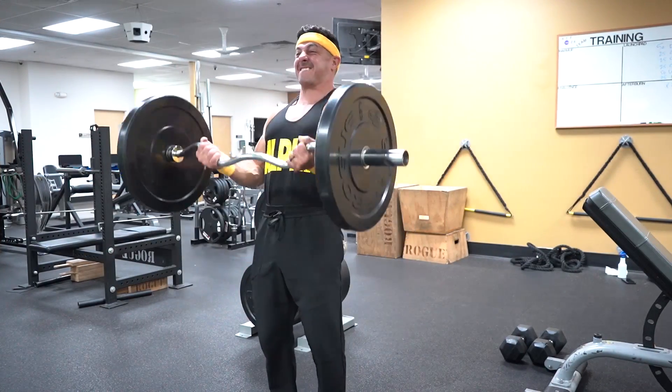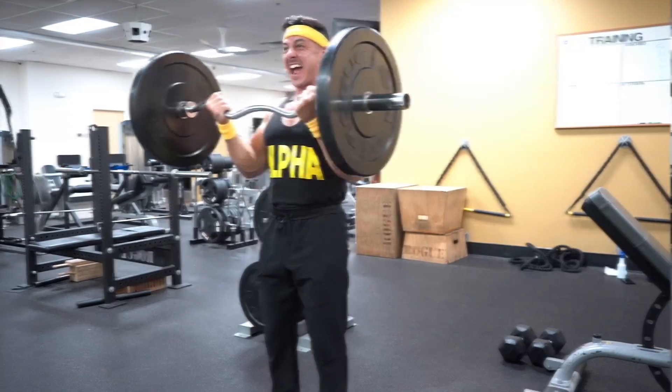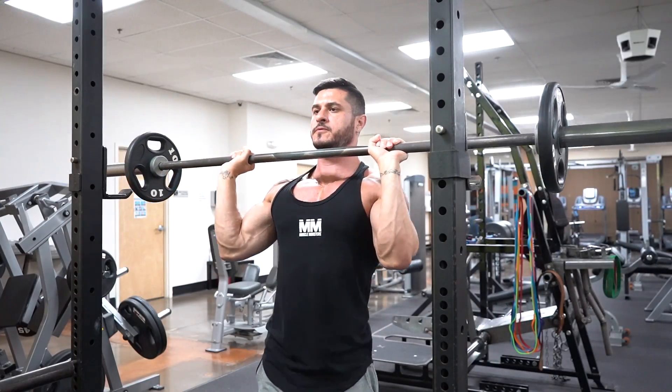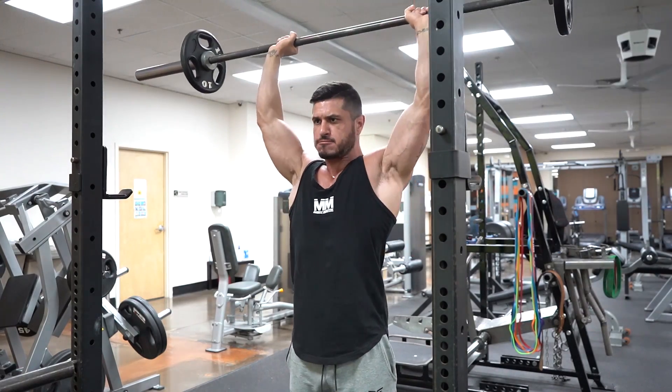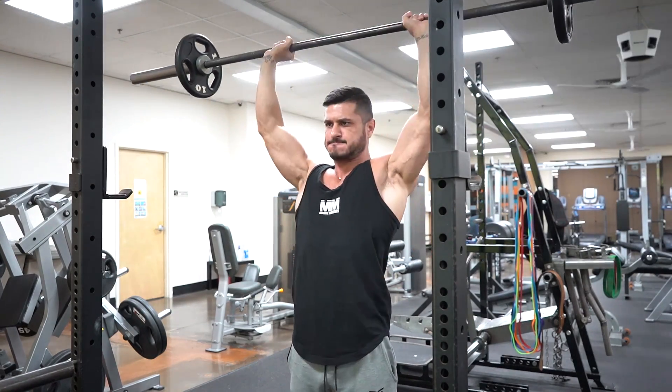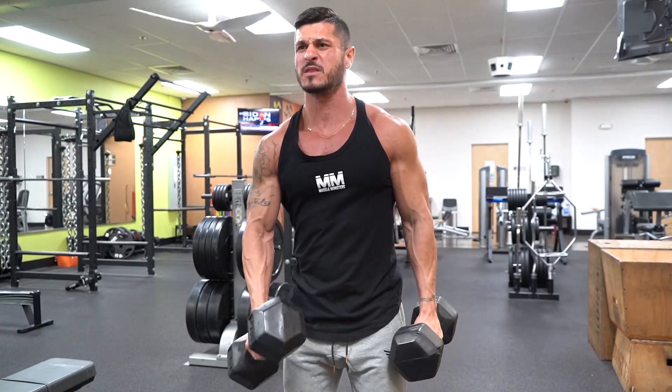So there you have it — five simple ways to blow up any lagging muscle group. Remember, specialization training isn't for everyone, but if you're an advanced lifter who's ready to bring up a muscle group that has fallen behind, follow these five steps and you'll have no problem sculpting the perfect physique.